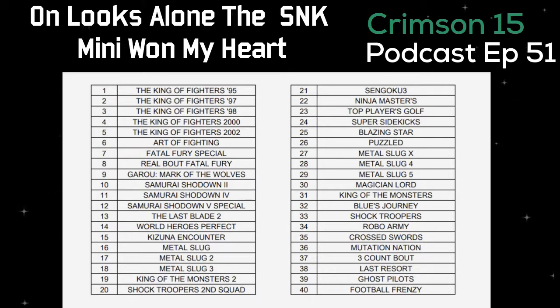There are some more Metal Slug games on here. Magician Lord is a great game — I want to see if anyone can beat that on one sitting in an arcade. It's like playing for eight hours straight. King of Monsters both one and two were really good. Shock Troopers one and two are on here. Robo Army, Cross Swords, Mutation Nation, Three Count Bout — another wrestling or boxing game. Last Resort, Ghost Pilots, and Football Frenzy round it out.